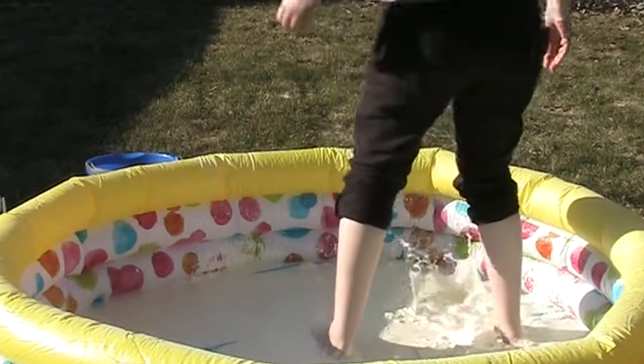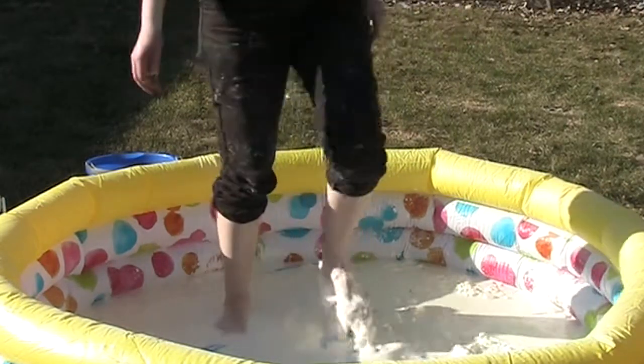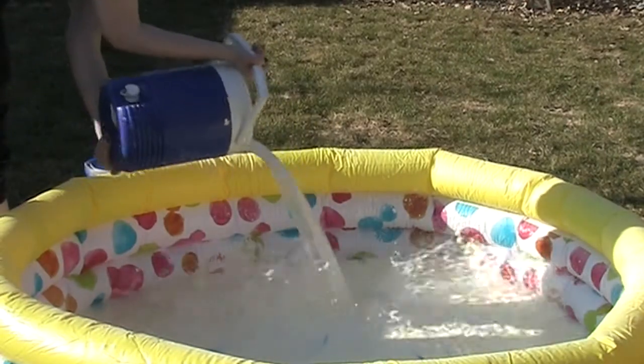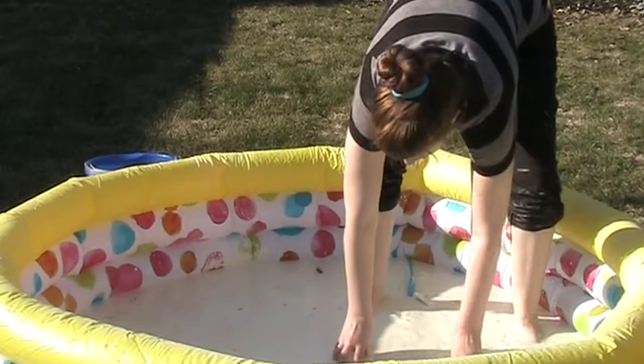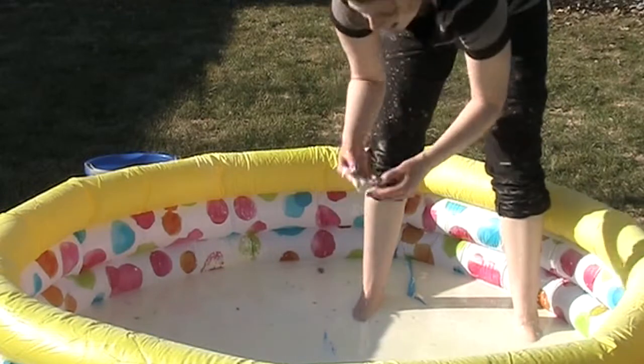Oh my god, this is such the weirdest texture because it feels like you're on rubber, but then it doesn't stick to your feet. Oh my god. A bit more. Yeah, you can grab it and then...